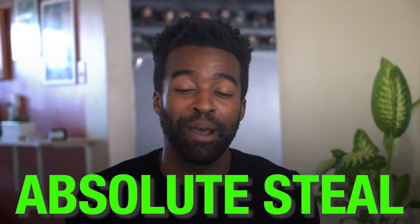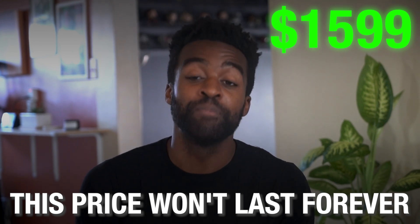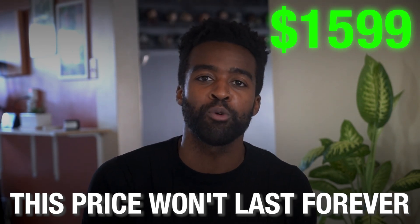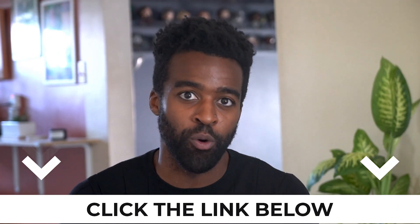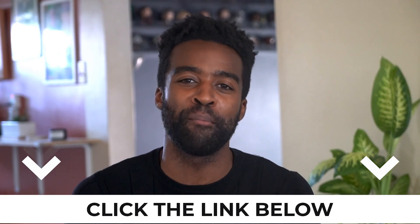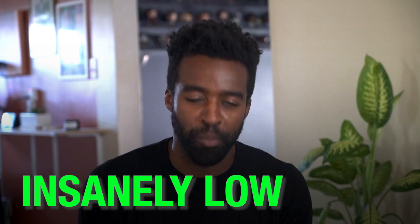Preppy's program is considered an absolute steal by our students. Let me be clear — this price will not last forever. Don't let this opportunity slip through your fingers. Today, you can take the first step towards starting your dream career. To check out our program and enroll, click on the link shared down below. Also, make sure to check it out in the pinned comments. Preppy has removed barriers to traditional certification training at an insanely low price.